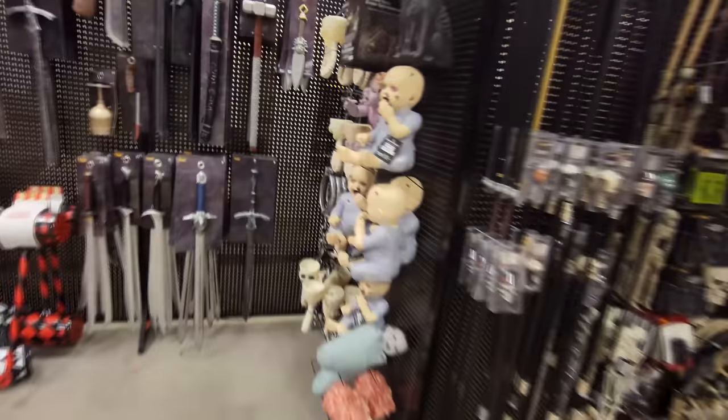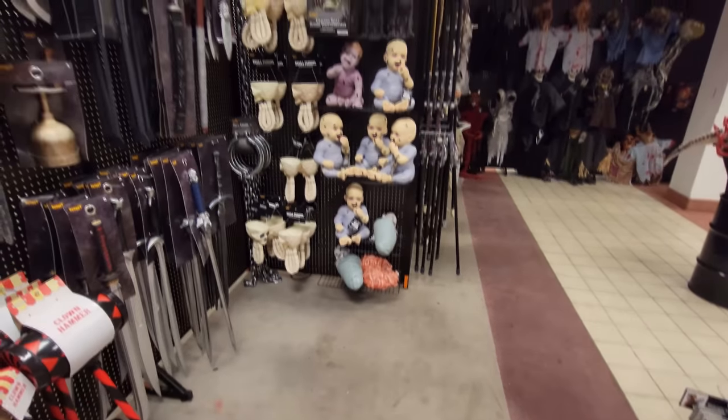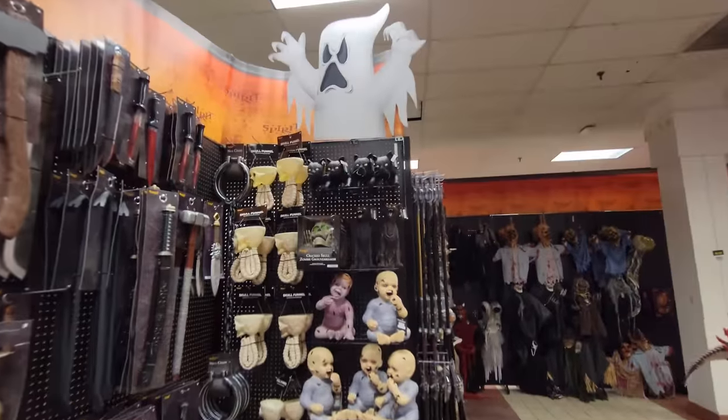Look at this. Holy crap, guys. They have an entire plethora of zombie babies and cats.